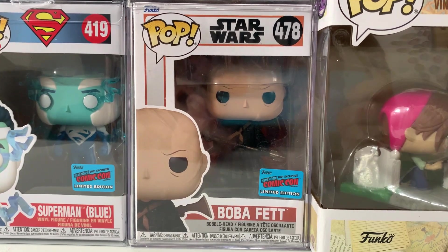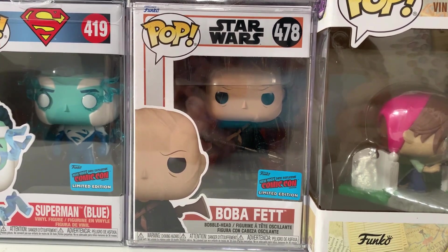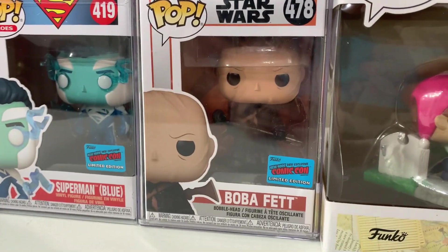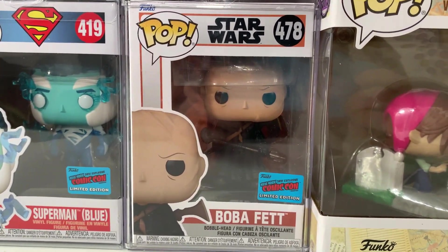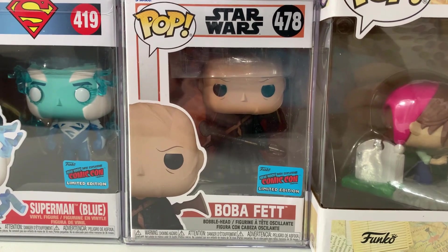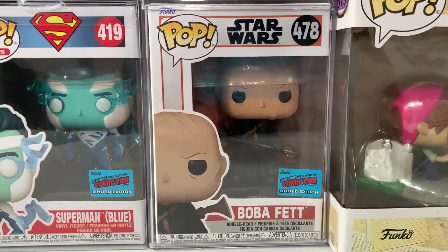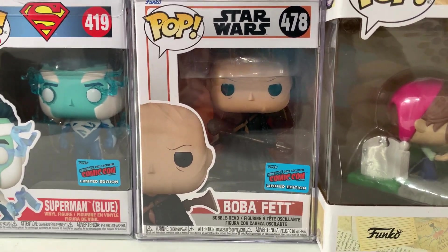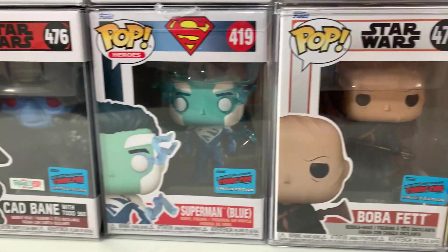We're going to kick it off with the con sticker version of Boba Fett from 2021. I absolutely love this one — it is the unmasked Tusken Raider version of Boba Fett in the Mandalorian style box, commemorating his epic return to the Star Wars universe in Mandalorian season two.